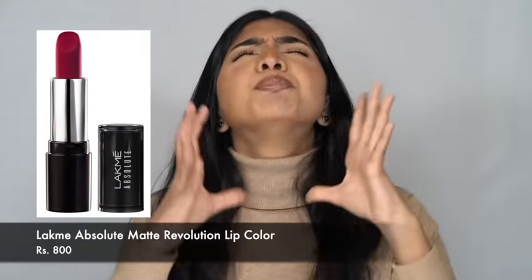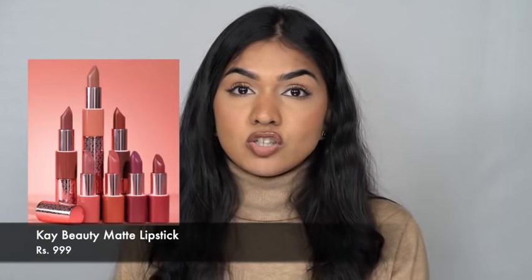Coming to lipsticks — I have a whole lipstick video dedicated to lipsticks under 500 rupees which I'll link here, covering more than 20 to 25 brands. But the lipsticks here are a little over 500 rupees though still from drugstore. The first is Lacme Absolute Matte Lipstick — beautiful formula, very pigmented, and they look really good. I have a whole swatch video on my IGTV. They're very creamy, very matte, very pigmented, and stay for a really long time.